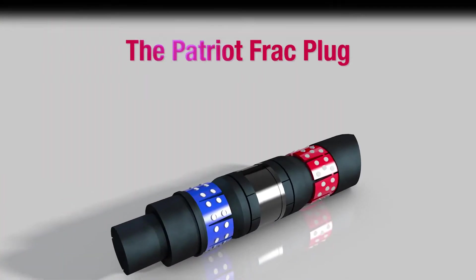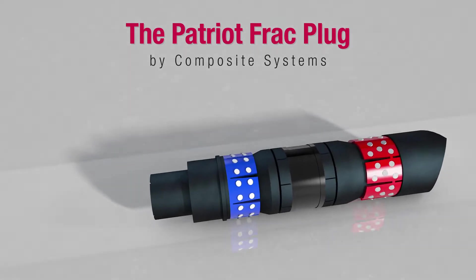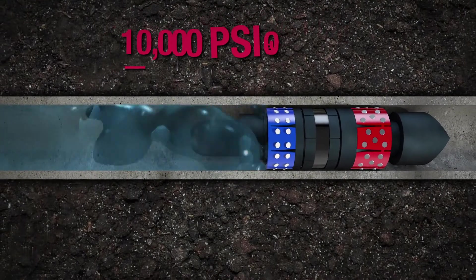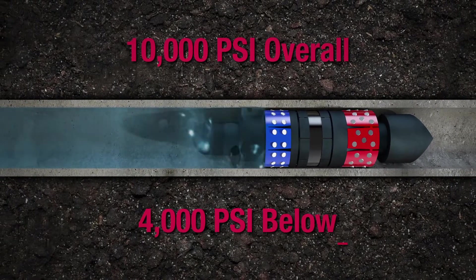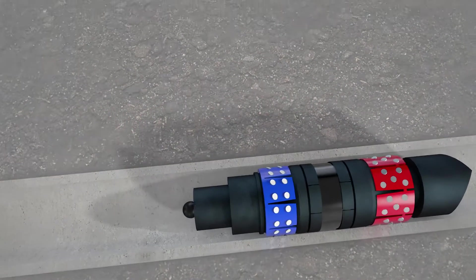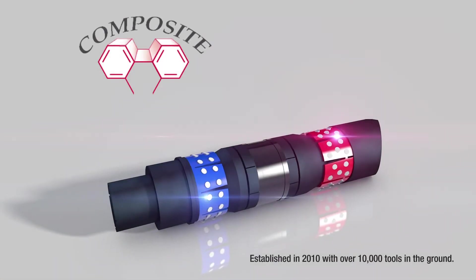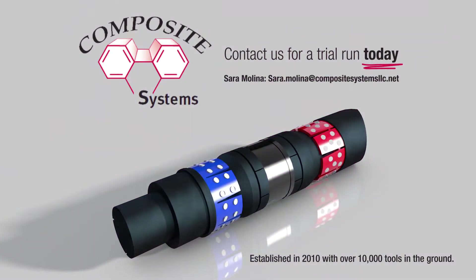There's a solution: the Patriot Frac Plug by Composite Systems. A fully composite frac plug that holds 10,000 psi of pressure overall and 4,000 psi of pressure from below to ensure there's no movement up hole. And it's manufactured in the heart of the Permian Basin, so it's customizable to fit your specific needs.